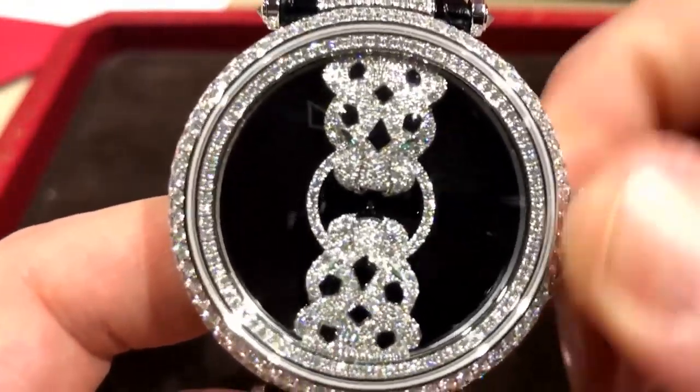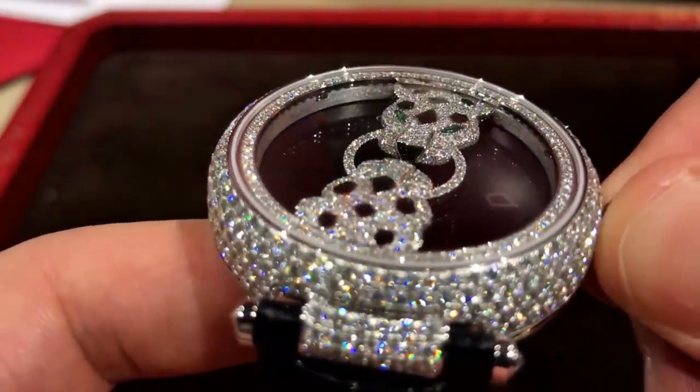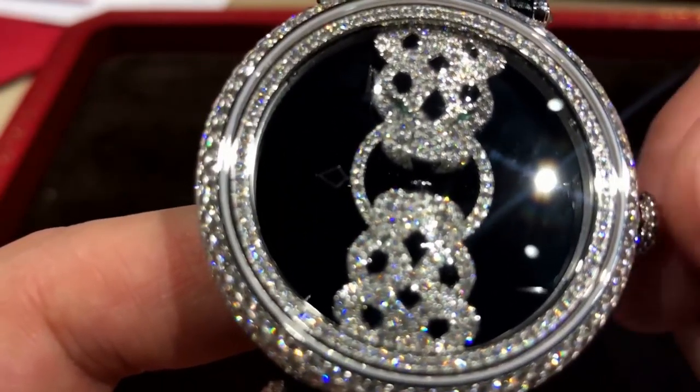Is it limited? This one, no, there's no limit on this one. But you won't make a lot of them — there's not an endless supply. You can see the hour and minute hands. Very cool.